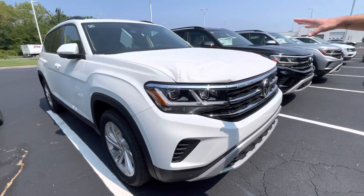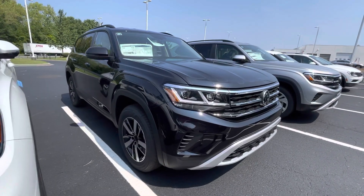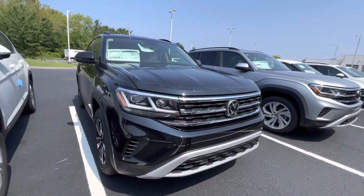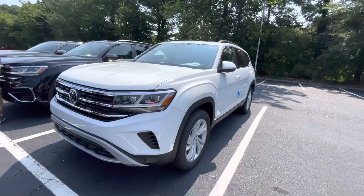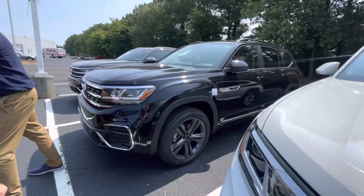Another SE with Tech right here as well, and this right here is a black SE. I feel like you were kind of between an SE and SE with Technology, so wanted to throw that out there as well. Also an SE with Technology over here, and we have an SE with Technology R-Line here with some awesome looking rims on it.